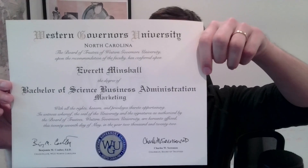When you finish, you should get something that looks similar to this. Hi, my name is Everett Minschel. I am an aspiring machine learning engineer. And in today's video, I wanted to talk about what happens after you complete your degree at WGU.